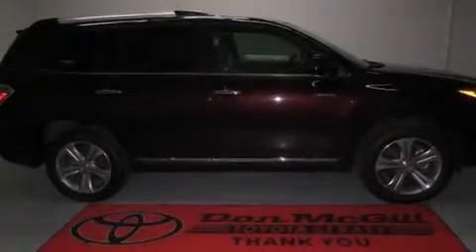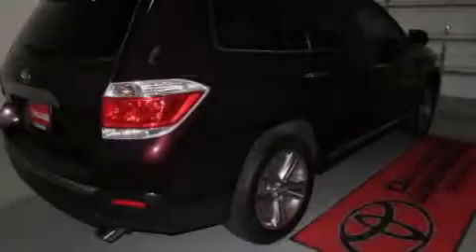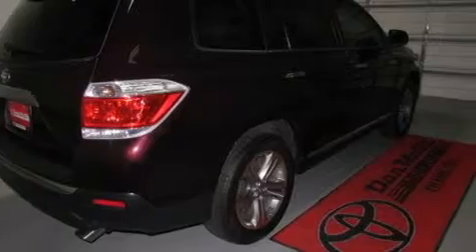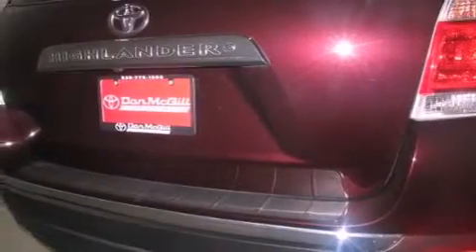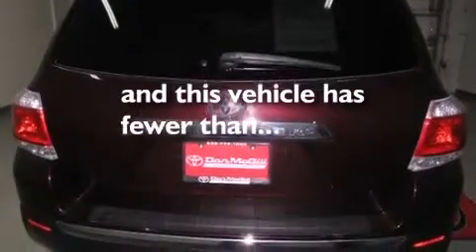All of the following features are included: a sunroof, heated seats, a navigation system, XM satellite radio, leather seats, side curtain airbags, rear seat childproof door locks, rear window locks, and air conditioning. This vehicle has less than 48,000 miles.